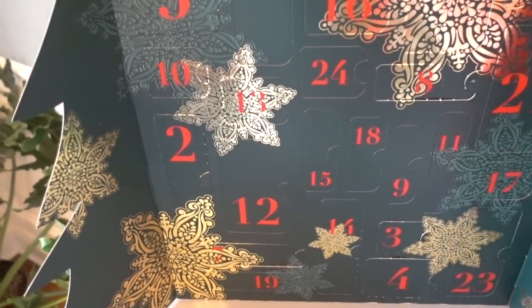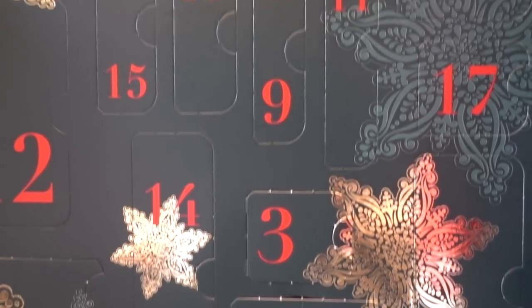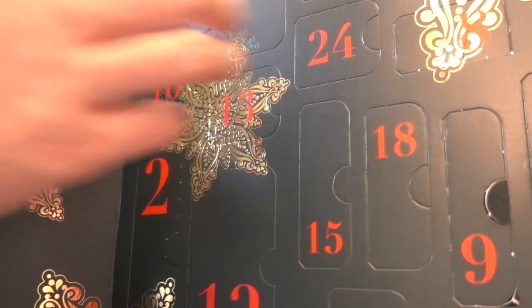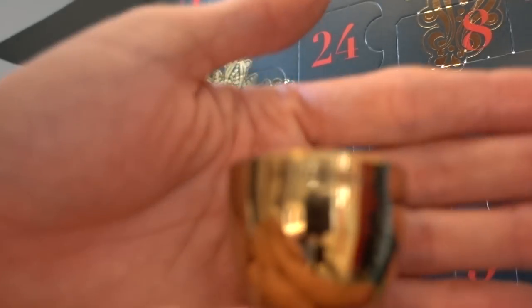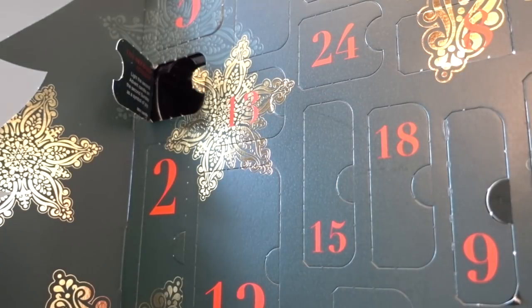Let's go ahead and open our advent calendars this morning because we have two days to open — day 9 first. This one is a calming shower oil, white lotus. Number 10 — and because it's Sunday, I'm hoping it's another candle. Light the second advent calendar on the second Sunday as a symbol of joy. These are the little tea lights you get. They're so cute and they smell amazing.